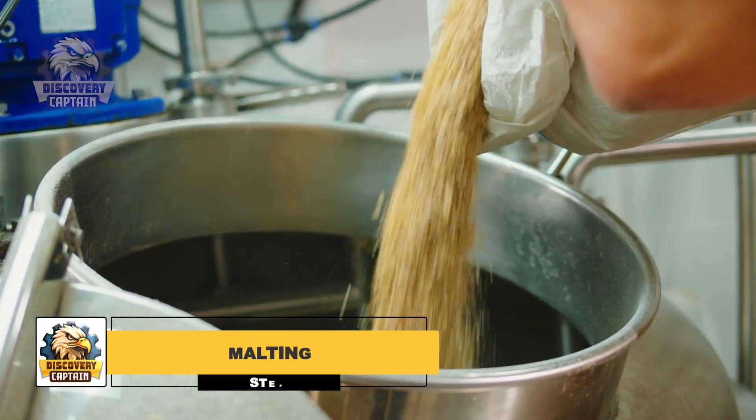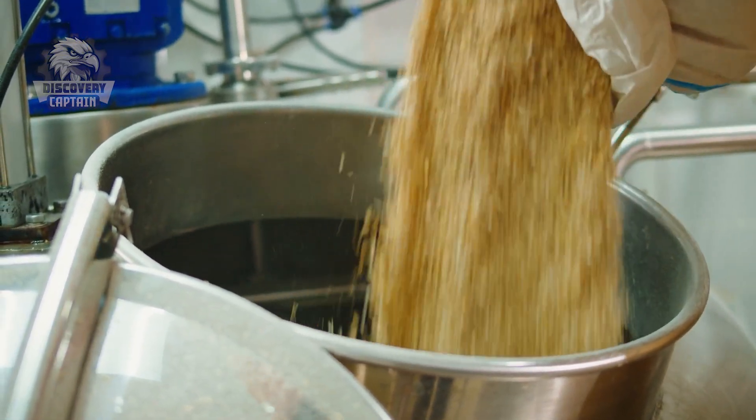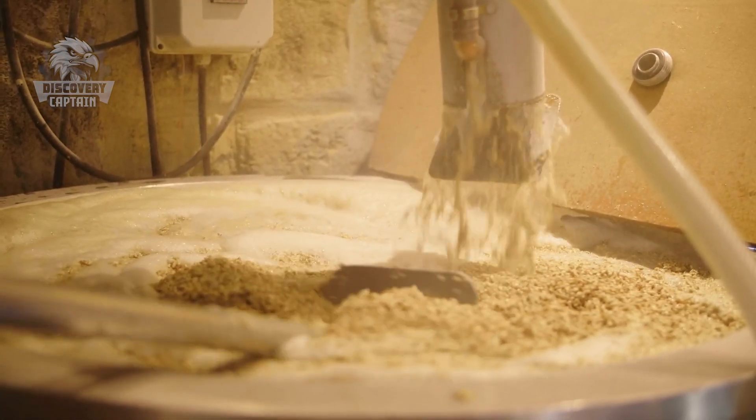The journey of beer begins with malting, where barley grains are soaked to germinate and convert starches into fermentable sugars. This process is halted by kiln drying, producing malt that gives beer its color and flavor.